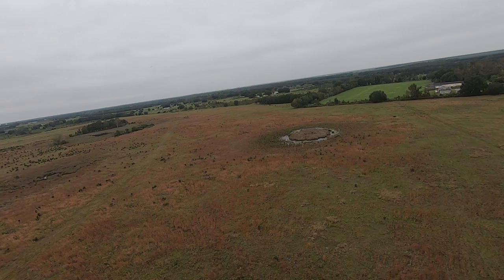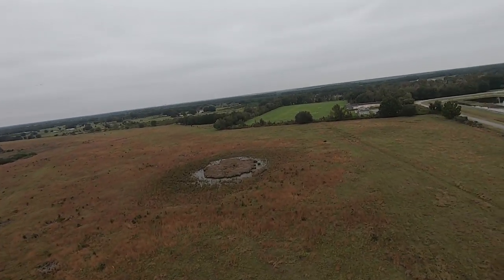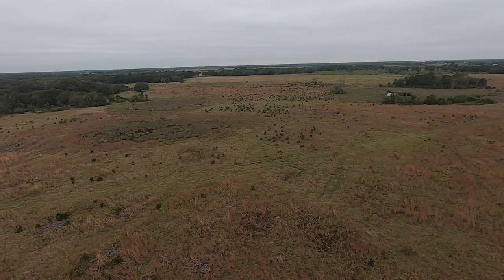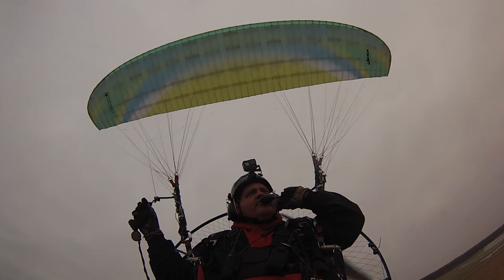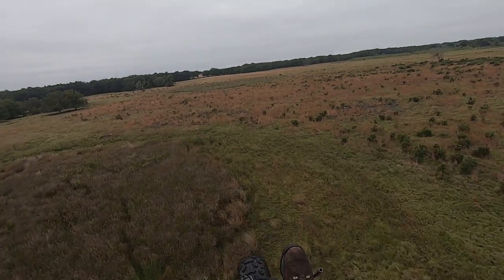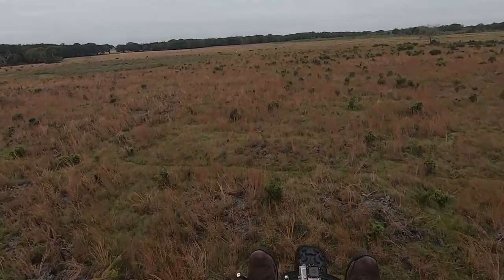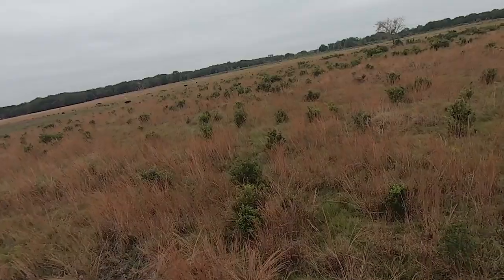Wauchula traffic, two paramotors just west of the field at low altitude, will be clear of the active. Oh she's got some real tiny little piglets with her! Sorry, I didn't see you, deer. Look at those little piglets!